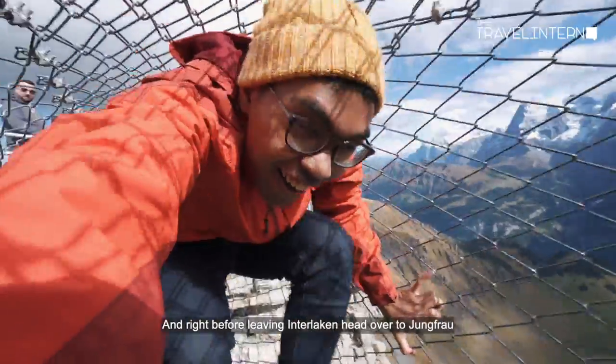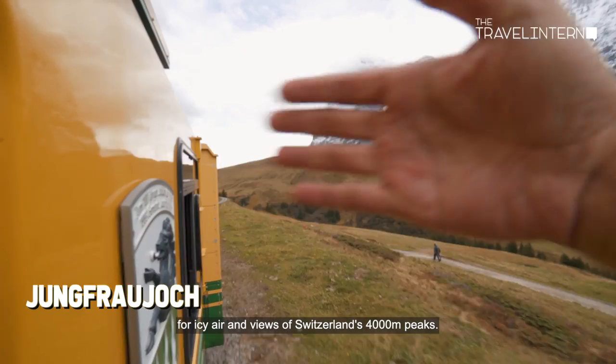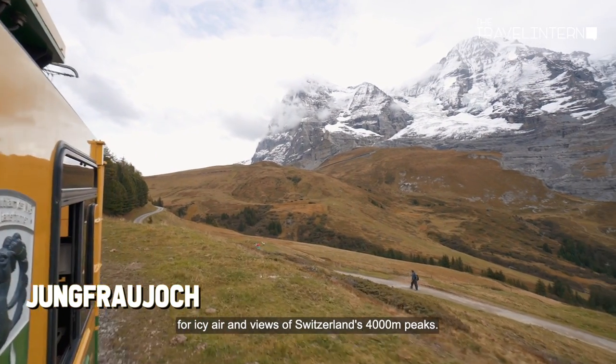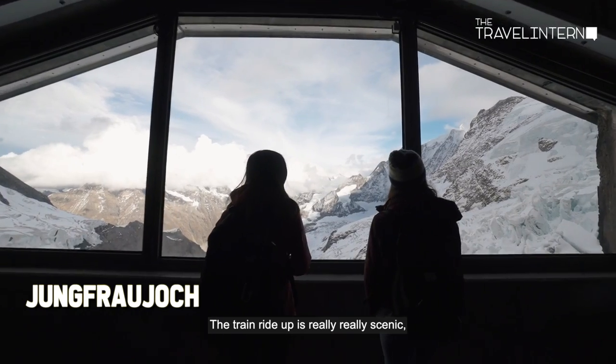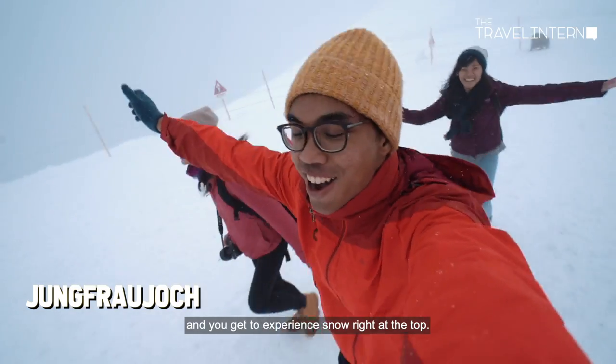And right before leaving Interlaken, head over to Jungfrau for icy air and views of Switzerland's 4,000-meter peaks. The train ride up is really scenic, and you get to experience snow right at the top.